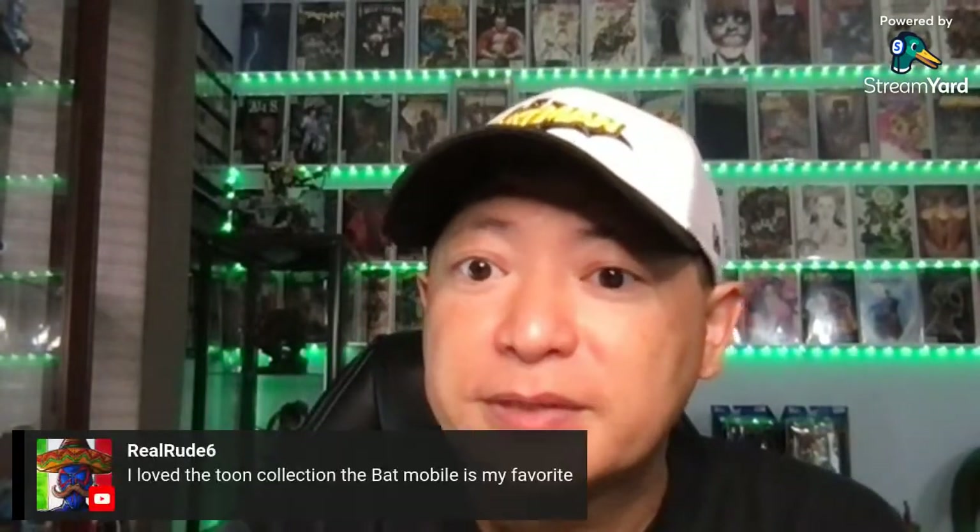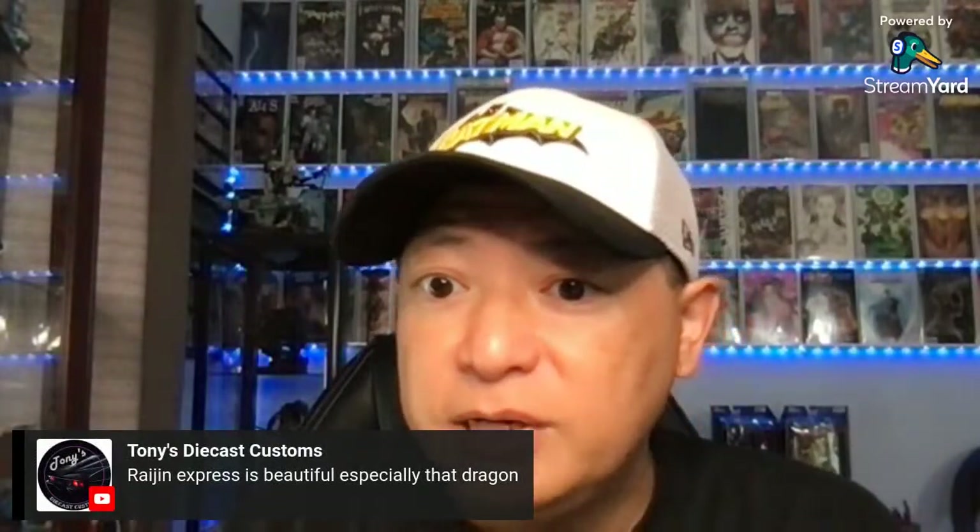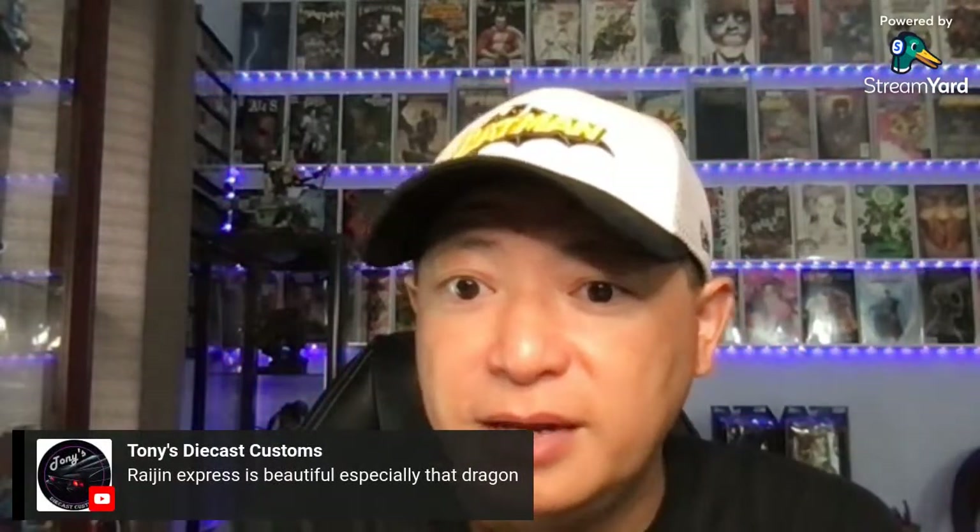So those are the Hot Wheels I picked up. There's some other Hot Wheels that I have that I haven't shown yet, but I'll show those later. Love the Toon collection — Batmobile is my favorite. These are nice castings, I like these new models. Ragin' Express is beautiful, especially that dragon. Yeah, it's a nice design — I like the dragon. That is a nice model.